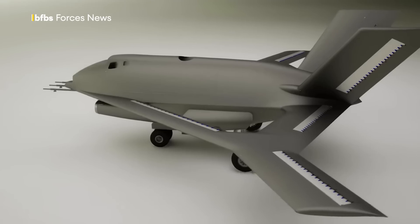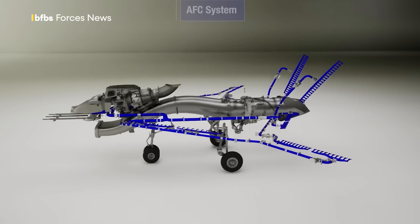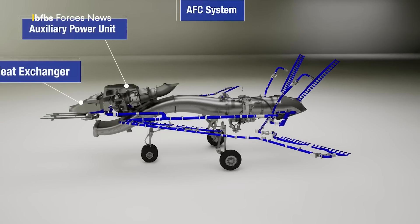By eliminating external moving parts, you can reduce an aircraft's weight and complexity and boost performance, with no moving parts to create drag.